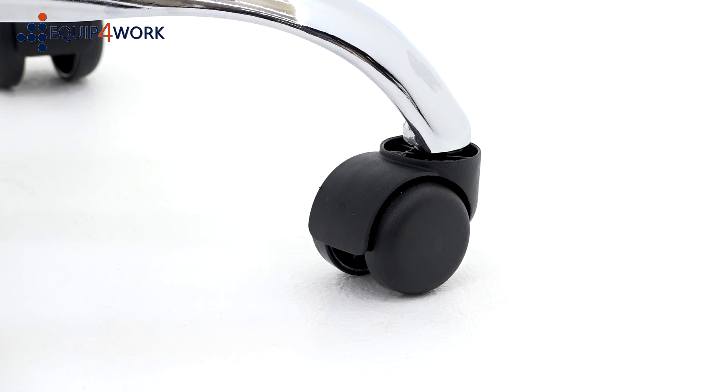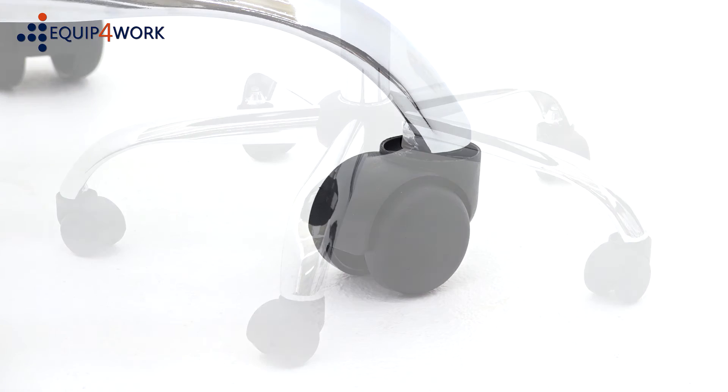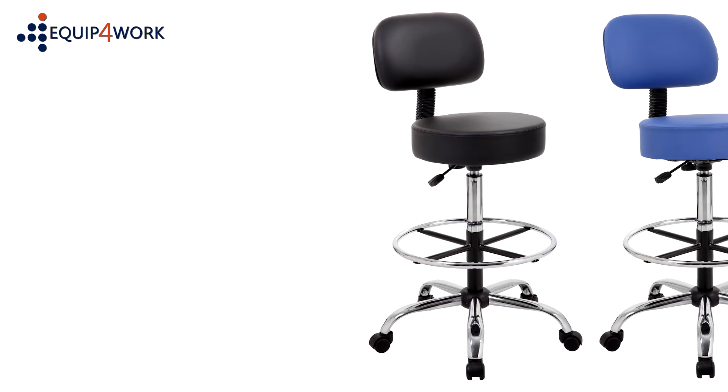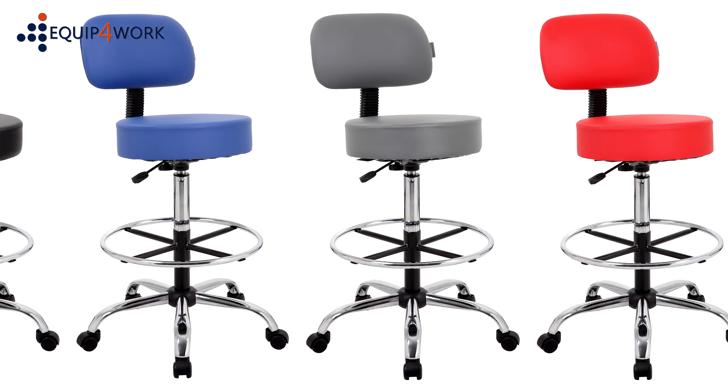The Hotter comes with twin-wheel hooded casters and stands on a sturdy silver chrome base, which complements the choice of four colors: black, blue, grey and wine.